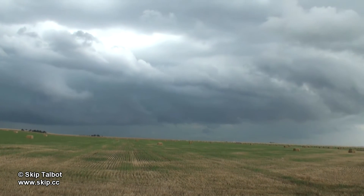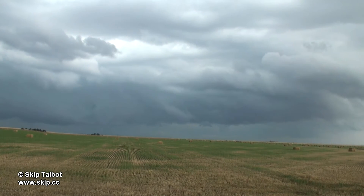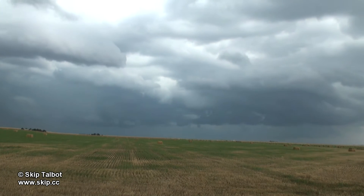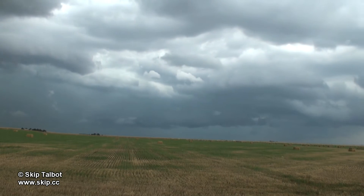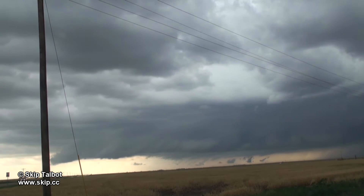There's some neat opposing motion here as the foreground cumulus moves northwest into the storm and the gust front in the background fans out to the east. Looking south here you can see a big shelf cloud fanning out to get us.